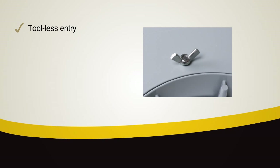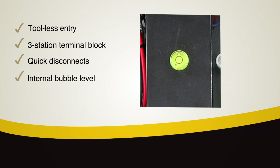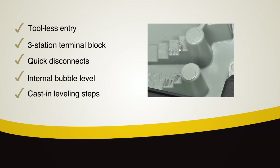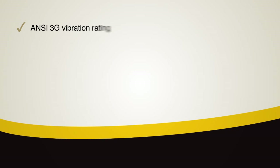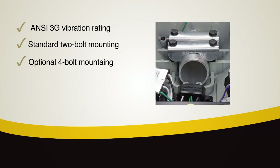ATBM's lineman friendly features include tool-less entry, a three station terminal block, quick disconnects, internal bubble level and cast in leveling steps. With ANSI 3G vibration rating and standard 2-bolt mounting, the ATBM also offers optional 4-bolt mounting.